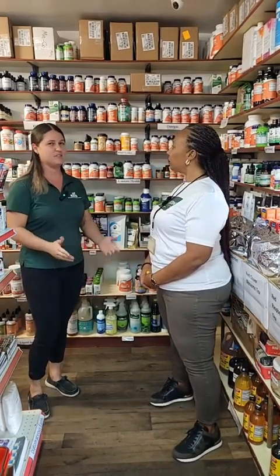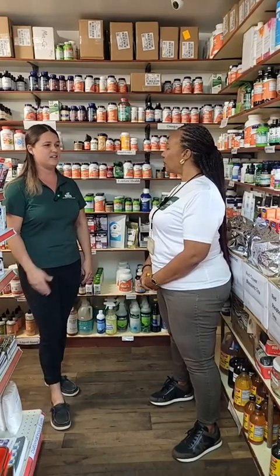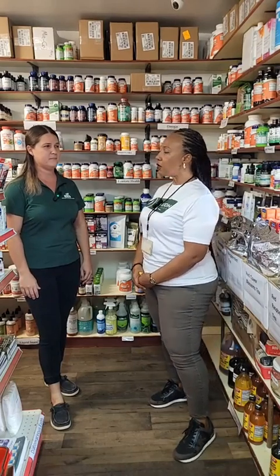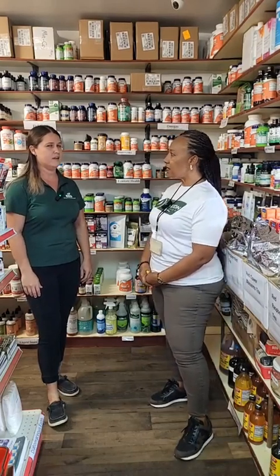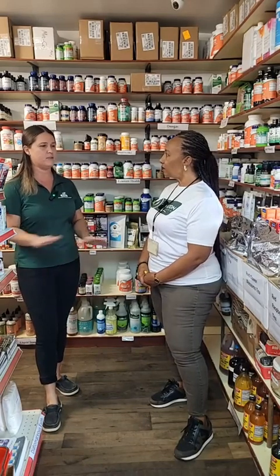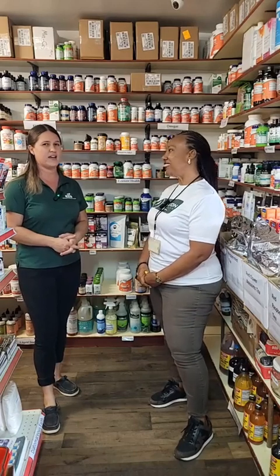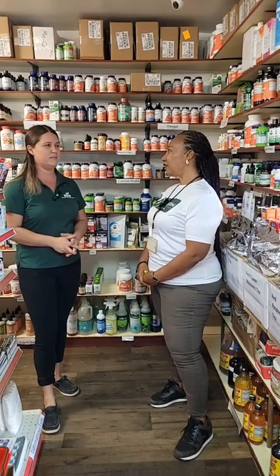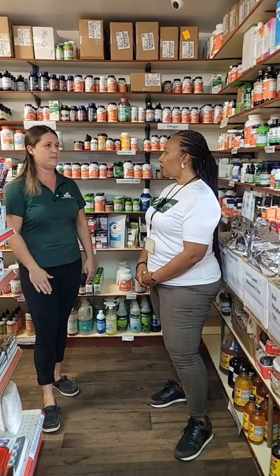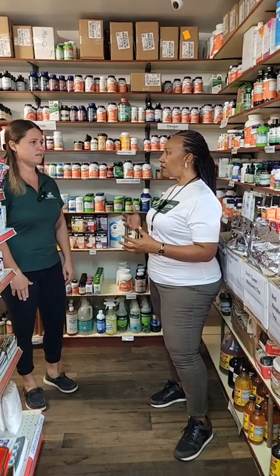Some people are having a hard time finding us — just Google us and our name will pop up, easy to find. Our normal opening hours are Monday through Friday, 8 a.m. to 5 p.m., open straight through lunch — not everybody is aware of that. On Saturdays we're open from 8 a.m. to 3 p.m.